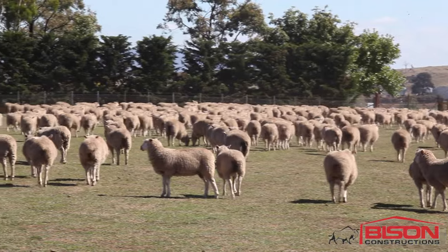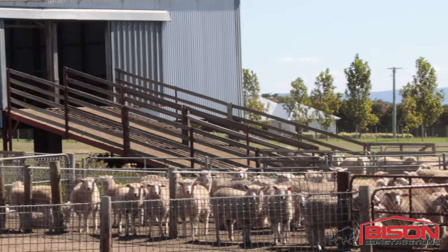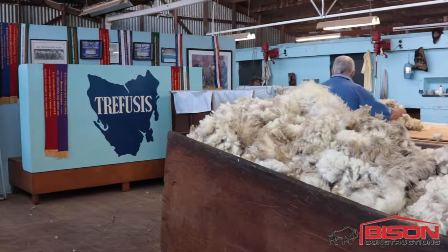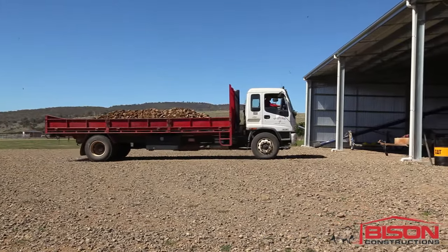My father-in-law probably didn't have a lot of equipment on the place and used to use a lot of outside contractors. I came from a background where we'd had a certain amount of earthmoving equipment. The property in the past had converted some old hay barns into shearing sheds, which required good storage, but we simply needed to build something of a larger scale.